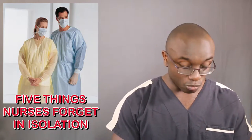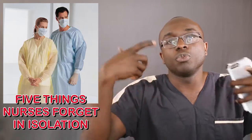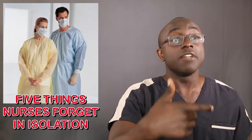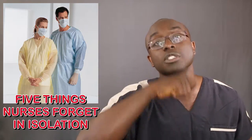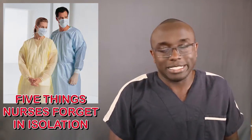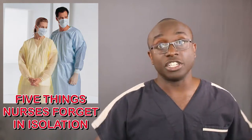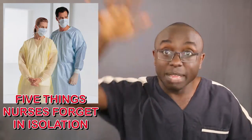Number one is the stethoscope, and this one is super important. At my hospital we were told not to use our own stethoscopes — we use the disposable ones in the room. But if you're the first person in there, there's no disposable stethoscope yet. A lot of nurses end up throwing away the disposable stethoscope, which means the next person has none. So let's make a decision as a team: either we all bring our own and clean them after, or we leave the disposable in the room until the patient is off precautions or leaves. Let me know in the comments below.